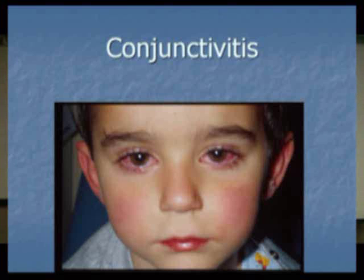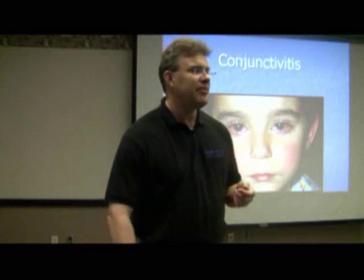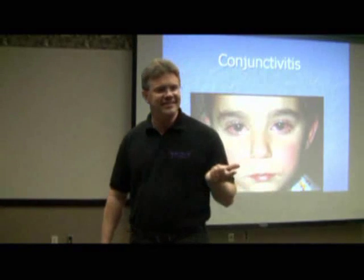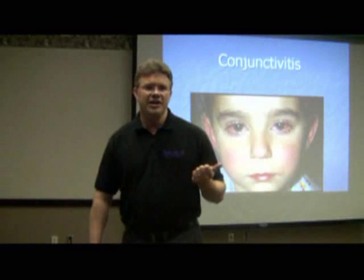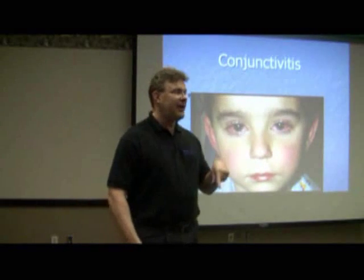Conjunctivitis, otherwise known as pink eye — wash your hands, followed by wash your hands. Because if you don't wash your hands, everybody in the house is going to have pink eye.